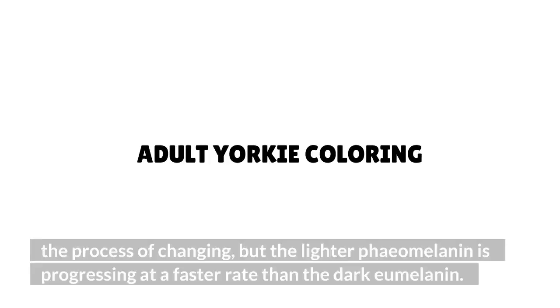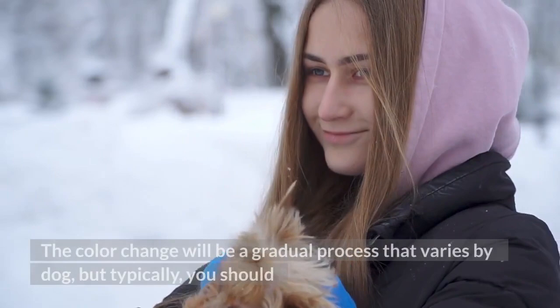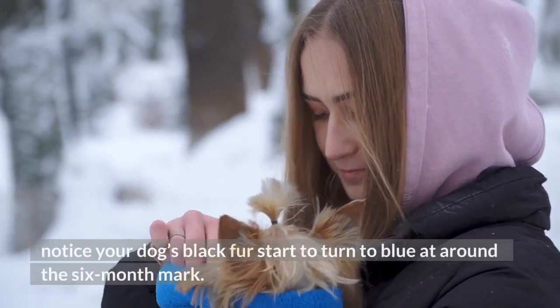Adult Yorkie coloring: As Yorkies grow up, their coat colors will start to change. The color change is a gradual process that varies by dog, but typically you should notice your dog's black fur start to turn to blue at around the 6-month mark.